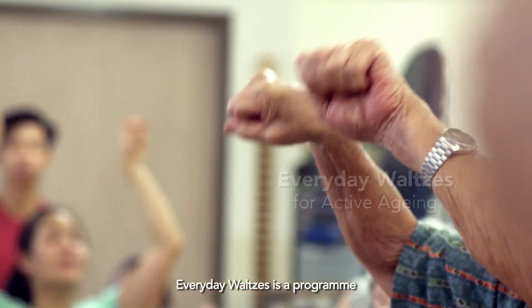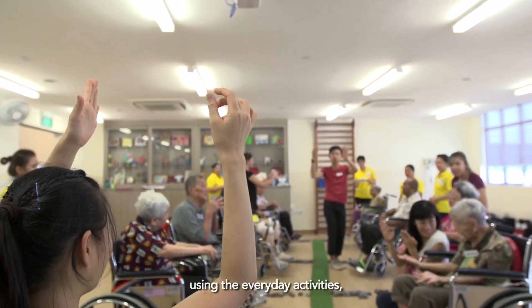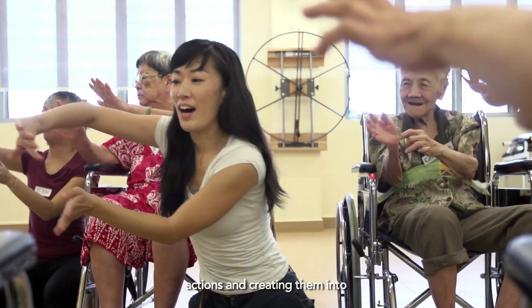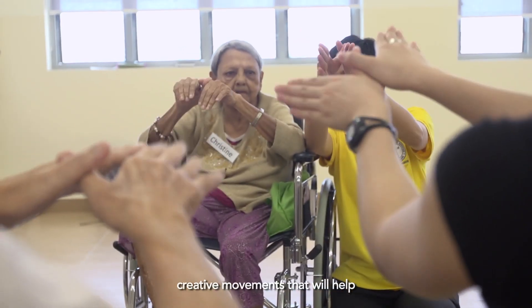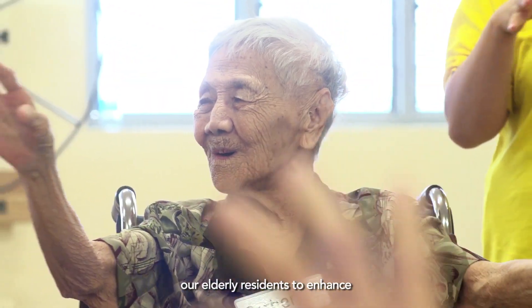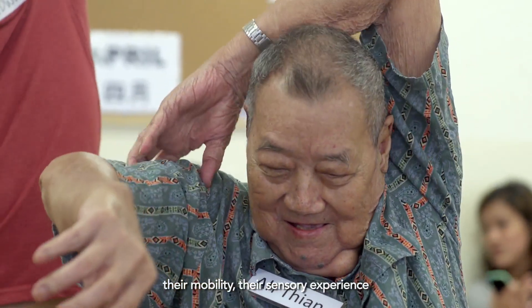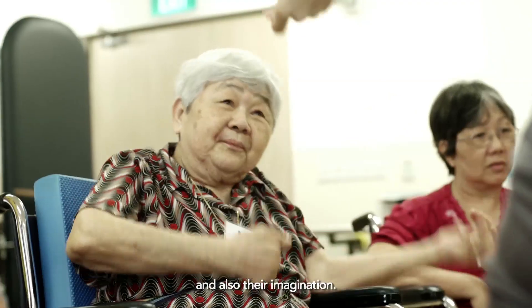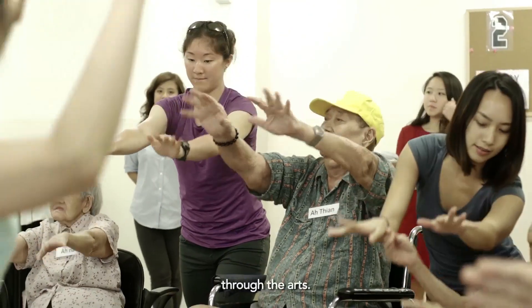Every Day Walls is a program using everyday activities and creating them into creative movements that will help our elderly residents to enhance their mobility, their sensory experience, and also their imagination. And this is possible through the arts.